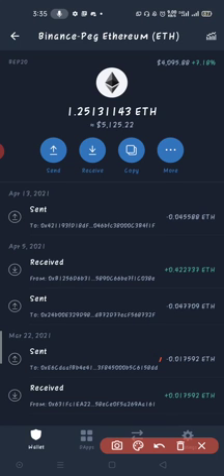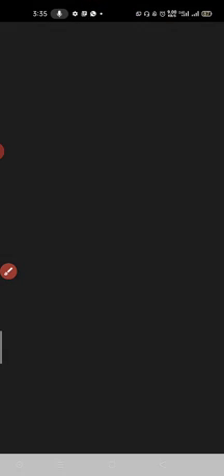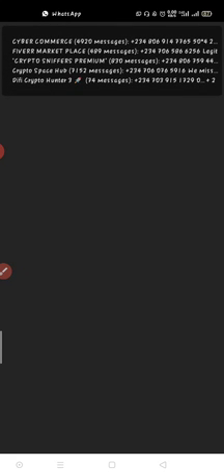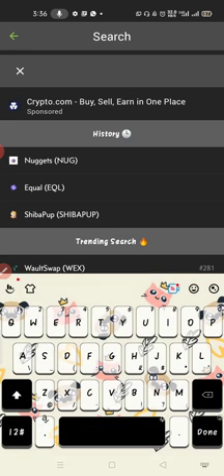I want to buy Nugget — I told you guys to buy Nugget. From the post I made on Telegram, one of the coins I asked people to buy was Nugget.